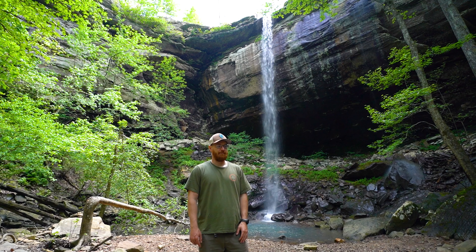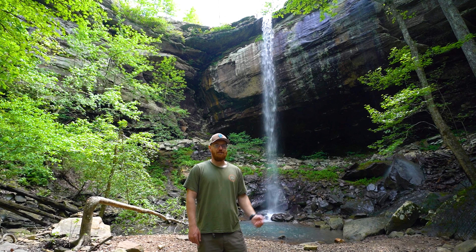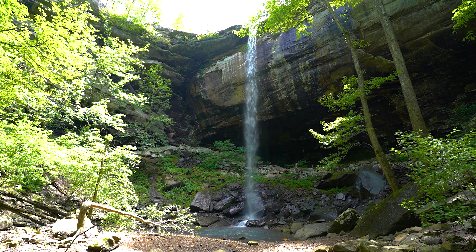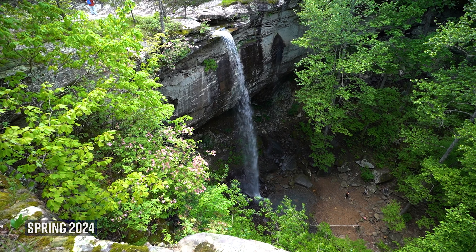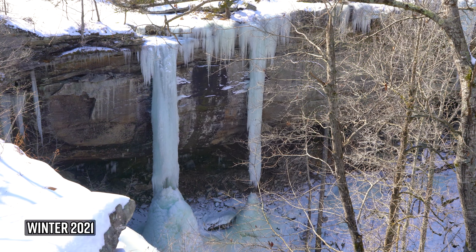The last time I was at this waterfall it was in February and the entire falls was frozen solid. There were several inches of snow on the ground and it was quite a unique experience — a rare occasion that a waterfall of this size gets completely frozen in Arkansas.